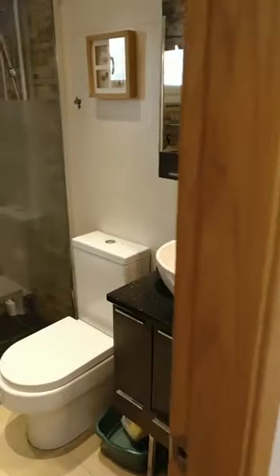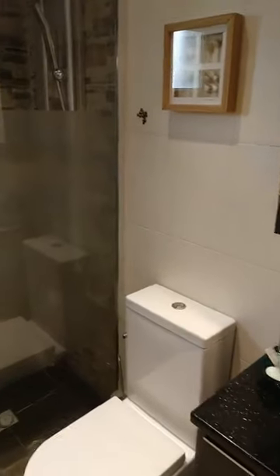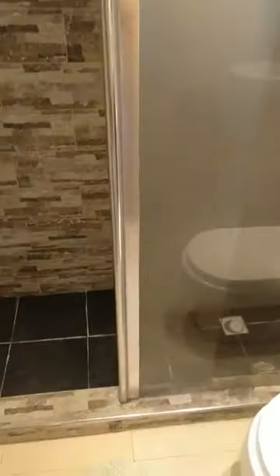I'm just showing you again the bathroom of this two-bed, one-bath property, which has a walk-in shower. As it's an end of terrace or corner plot, we also have a window here with views outside onto the car park.